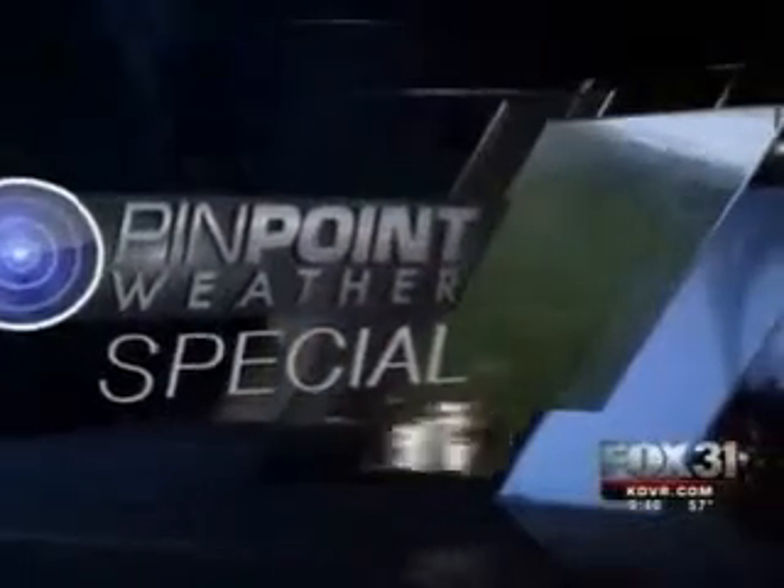You're watching a Fox 31 Denver Pinpoint Weather Special. We all know how quickly Colorado's weather can change from sunny to snowy in just hours. And while most forecasters simply rely on the tools in front of them, our Pinpoint Weather team has one tool exclusive to us — it's called Weatherbug. Shana Mendiola shows us how local schools and businesses are helping give you the most accurate weather in your neighborhood.